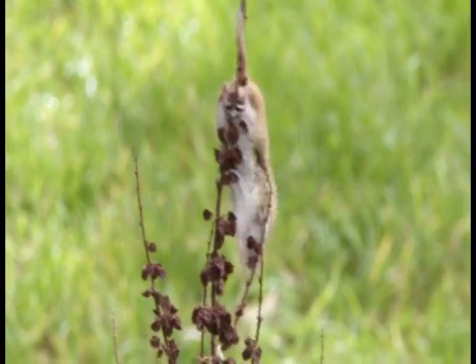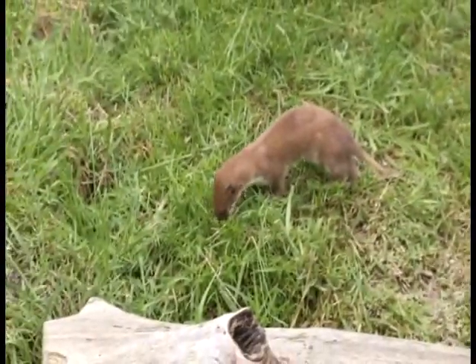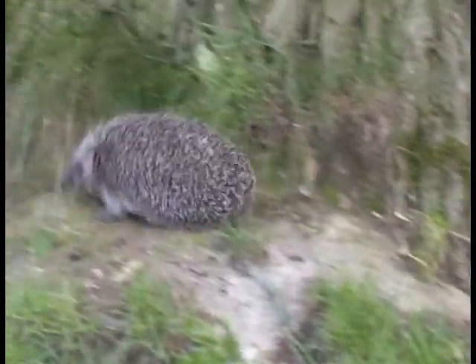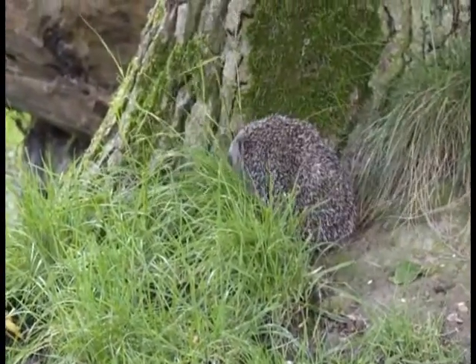But life in the wild is difficult for some British animals, and many of them need our help. Mammals like hedgehogs are in danger from human activity, such as farming and construction.